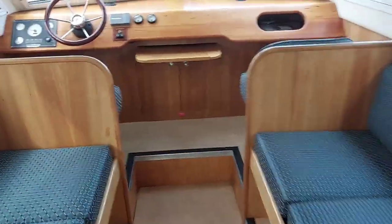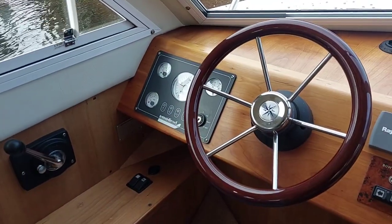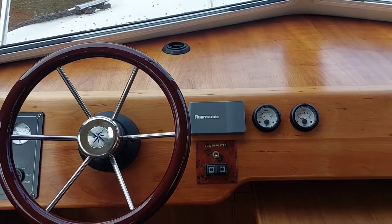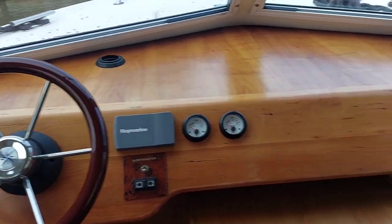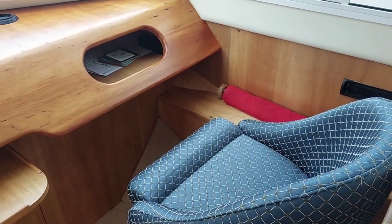Moving into the boat and forward to the port side, the helm position with engine instrumentation, bow thruster controls, also speed and depth log. To the starboard side, a navigator seat with a handy cupboard just for storing all of your navigational kit.